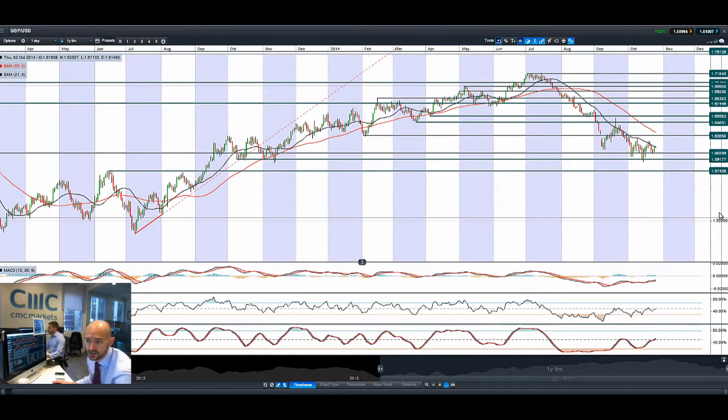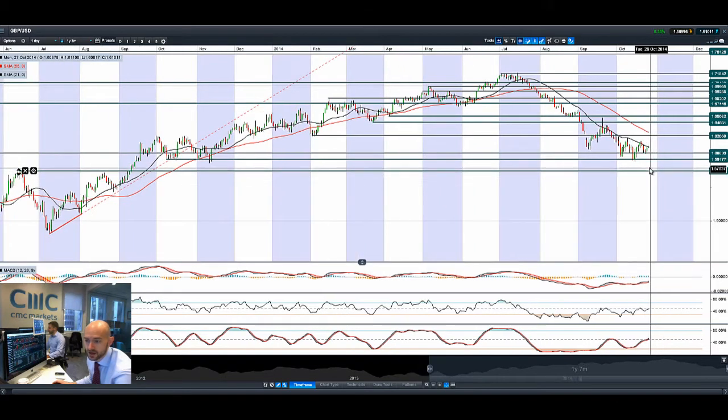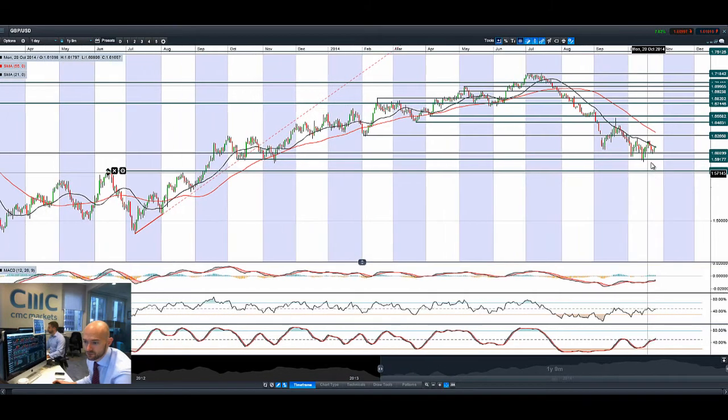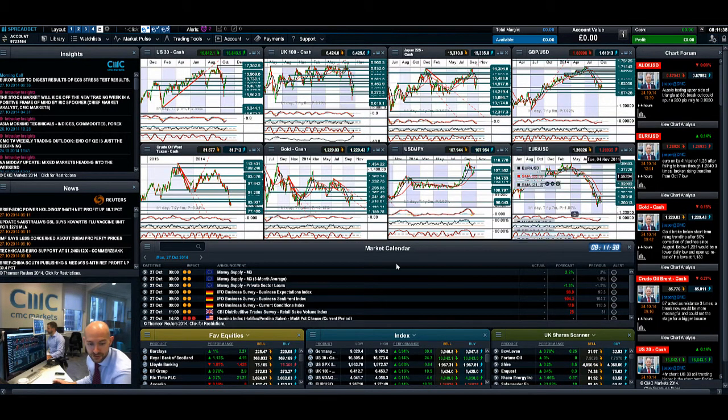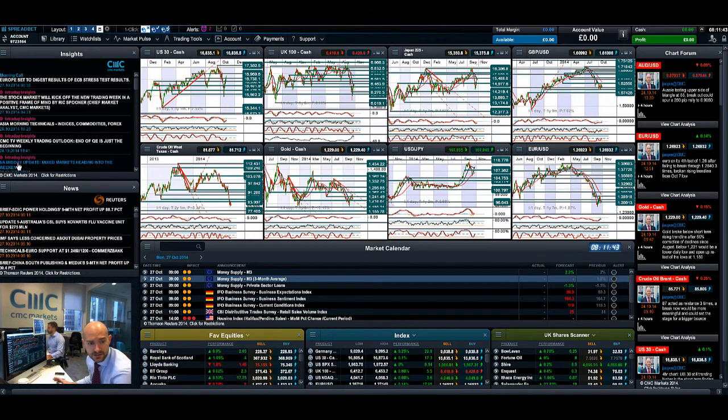Finally, GBP/USD — we had a bit more of a rally on Friday as UK GDP came out relatively well, though nothing special. No follow-through again today, bouncing off that 21-period SMA. We're probably still going to be in a period of consolidation, looking at 1.609 to 1.5917 as a springboard for an eventual move back to the upside — though it does depend on how strong US macro data comes out. Keep your eye on the chart as always, and join me again tomorrow to find out what happened next.